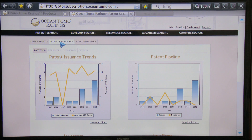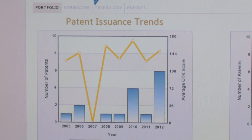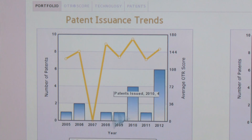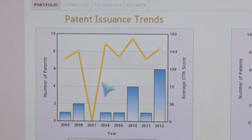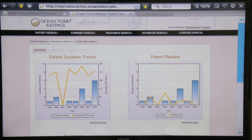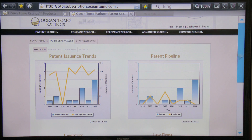The primary portfolio view that comes up as you enter the portfolio analysis is the patent issuance trends — looking at the issuance of patents over a period of time and following the gold line, the quality score related to those patents. You can also take a look at the patent pipeline: when the patent was issued, when it was published, again along a continuum of years.